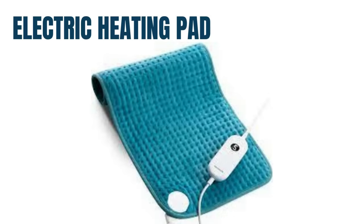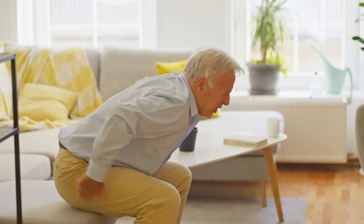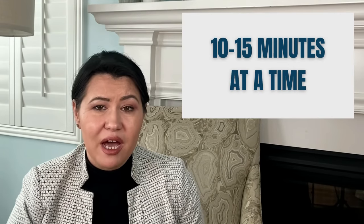Electric heating pad. I recommend the use of an electric heating pad for neck or lower back pain. Pain in these areas causes contractions of the surrounding muscles, which leads to more pain. Applying the heating pad on the neck, shoulder, or lower back will relax the muscles and reduce the pain. Use it for about 10 to 15 minutes at a time, and do not sleep overnight on the heating pad as it can cause severe burns.